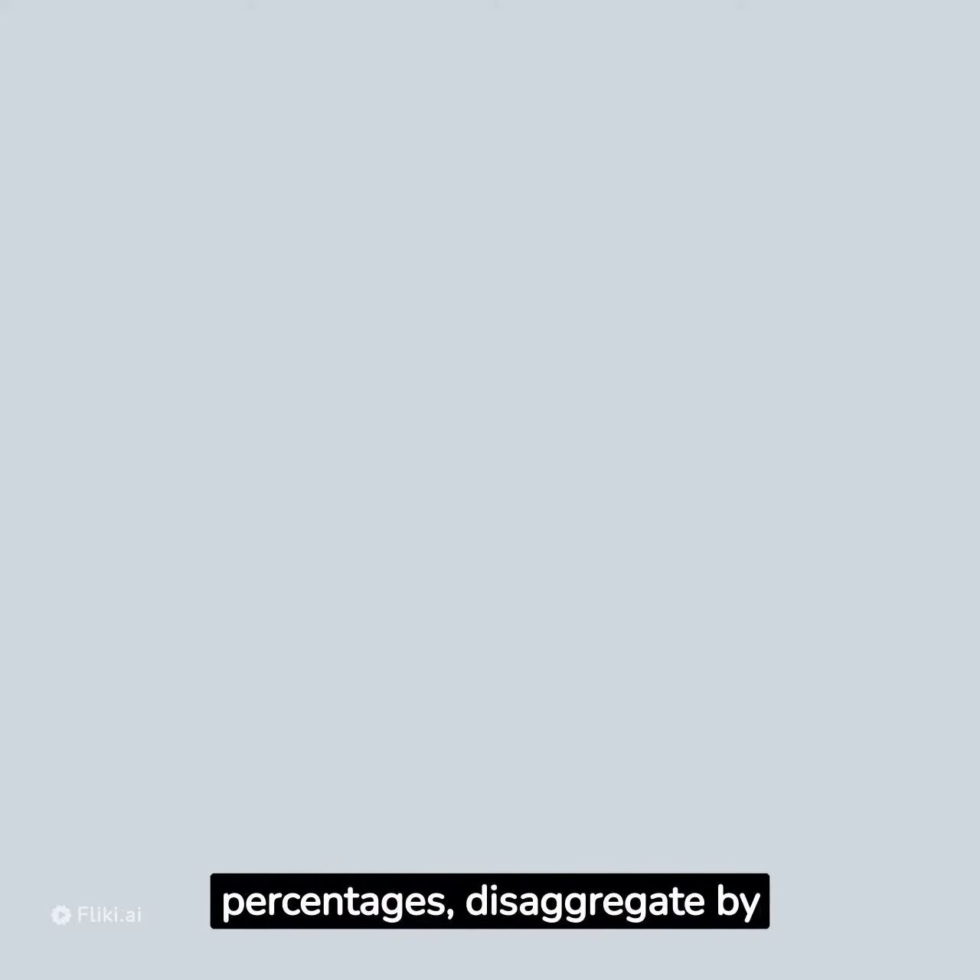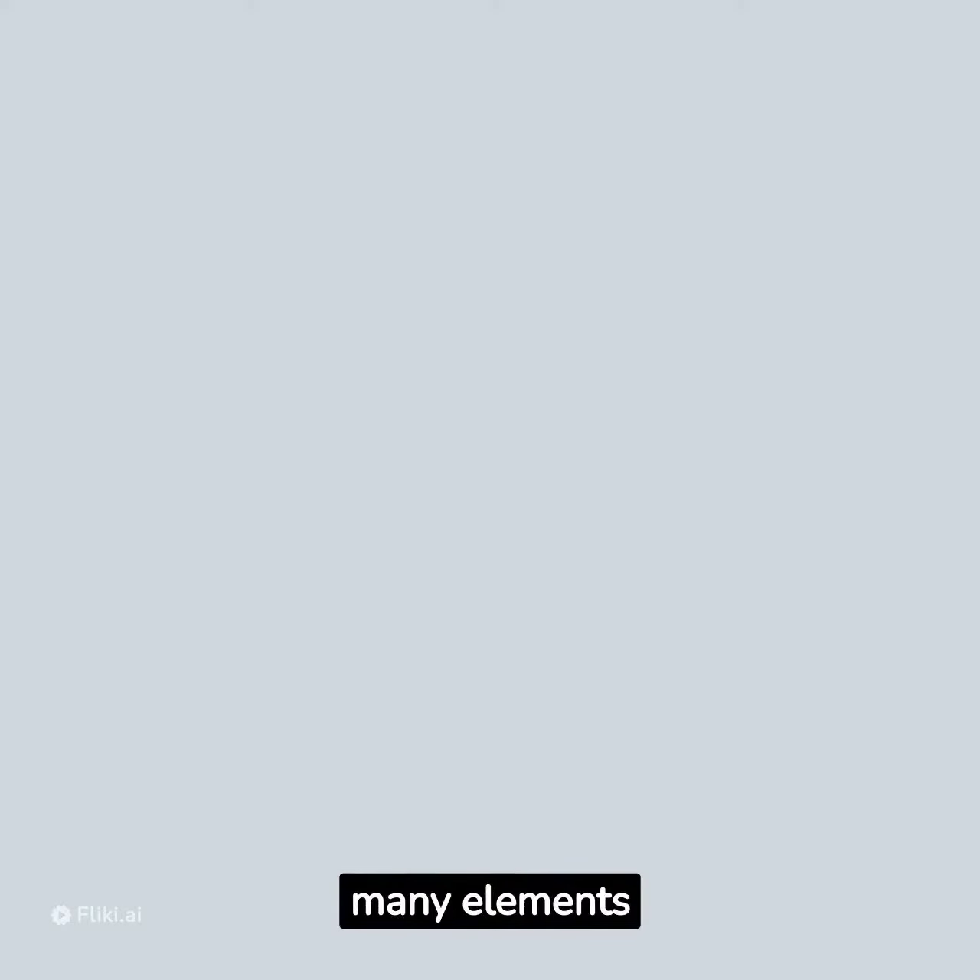Show trends, percentages, and disaggregate by many elements. Our dashboards are designed to capture future data entry and can be updated with a single click.